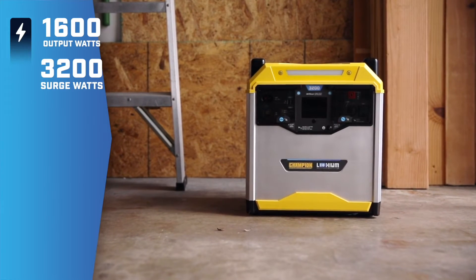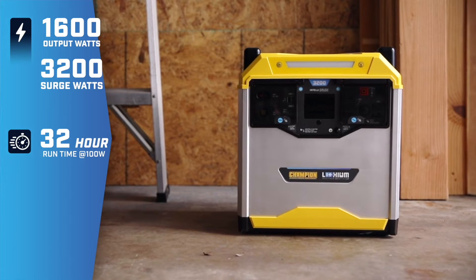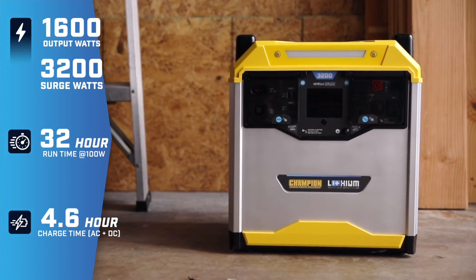This power station provides up to 3,200 starting watts. A full charge can get you 32 hours of runtime, and combine AC with solar power to get a full recharge in under five hours.